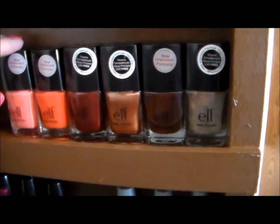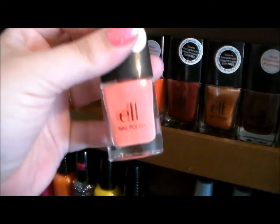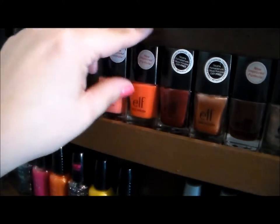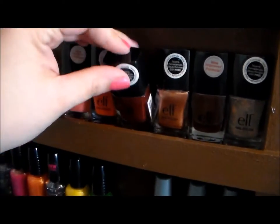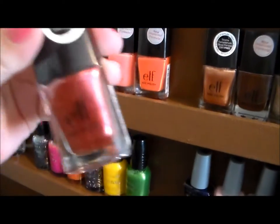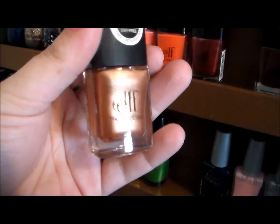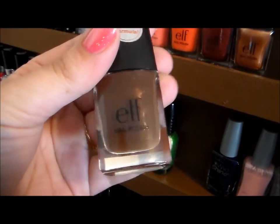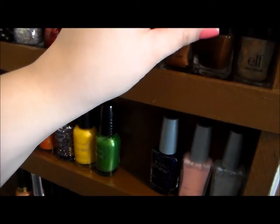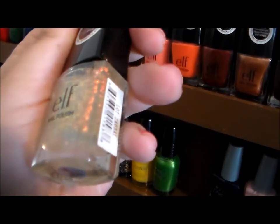Moving on to my ELF nail polishes — these are the full-size ones, not to be confused with the minis I already showed you. This is Coral Dream; Party Peach, just a pretty orange color; Cranberry; and one of my all-time favorite polishes, ELF's Copper. Then there's Chocolate — a gorgeous chocolate brown, my favorite brown nail polish that I own, though it does stain. And lastly Fairy Dust, just a really pretty iridescent flaky glitter.